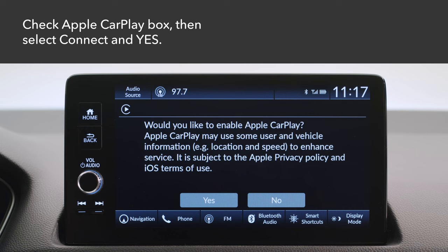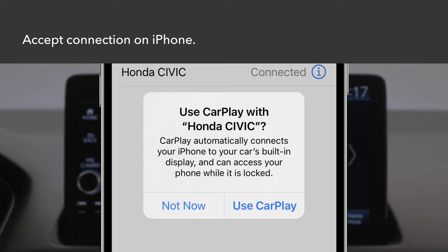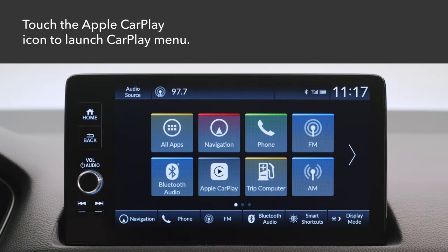Select connect and then yes. If your iPhone asks to accept the connection to Apple CarPlay, select use CarPlay. To launch the CarPlay menu screen, touch the Apple CarPlay icon on the color touchscreen.